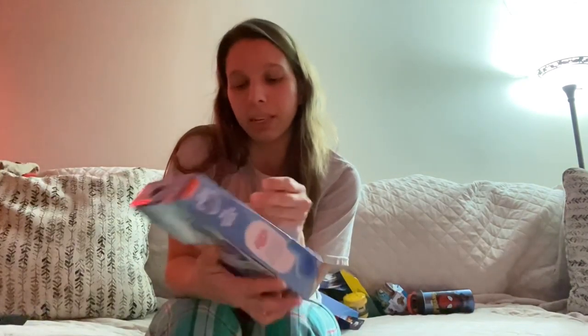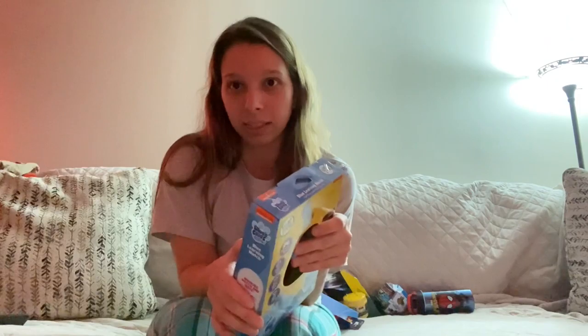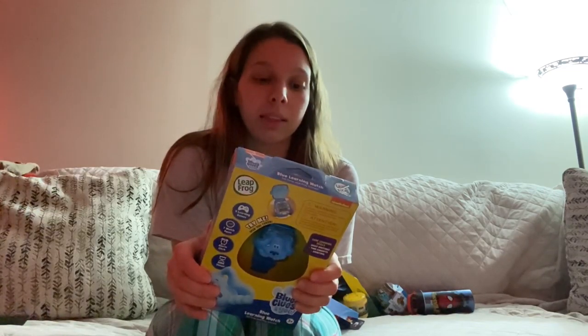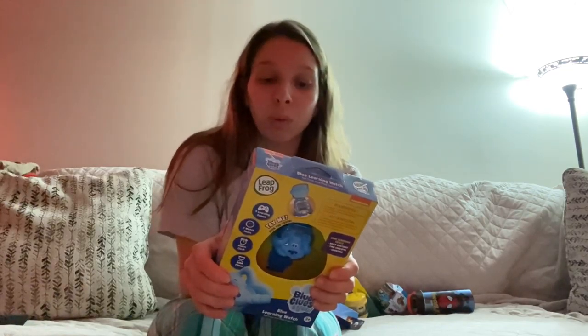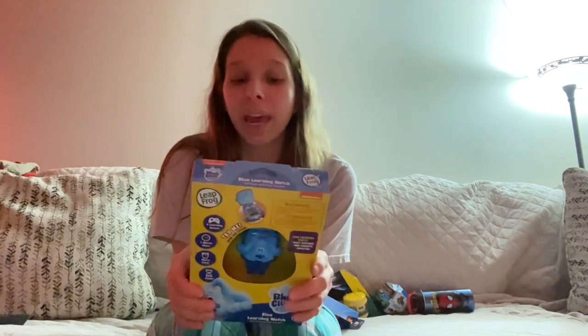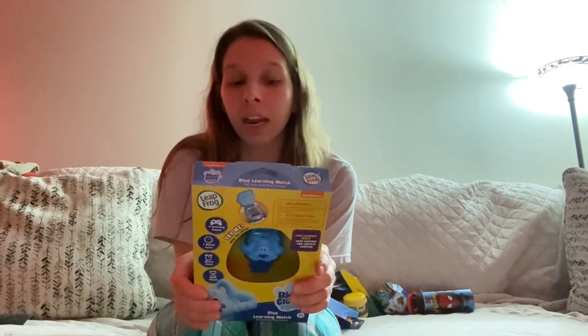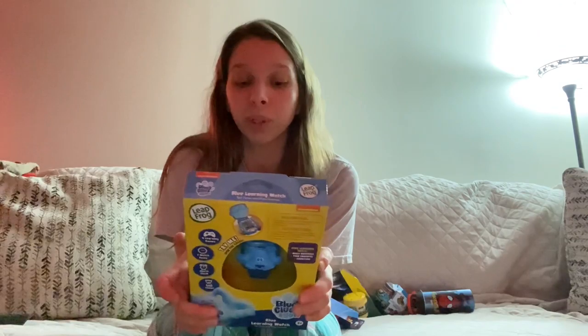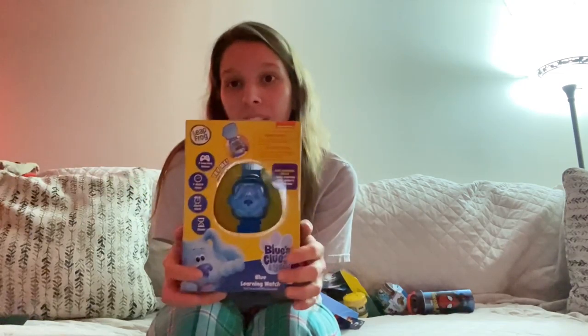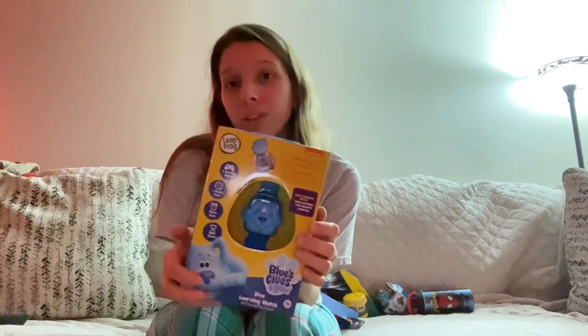I'm debating whether to put this in or wrap it separately. He loves Titus's Spider-Man watch, so I got him a Blue's Clues watch. You choose a time to find out what Blue and Magenta want to do, help find differences in pictures, count bubbles, play a shape-catching game, customize with seven animated watch faces, set a daily alarm, and use a stopwatch. It's rated for three and up and he's turning two in April, but he loves watches and is getting into Blue's Clues.